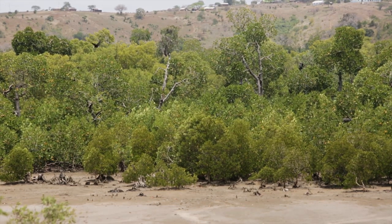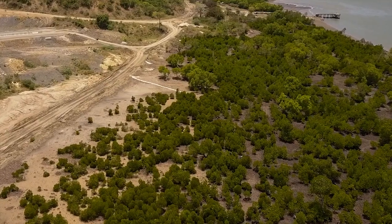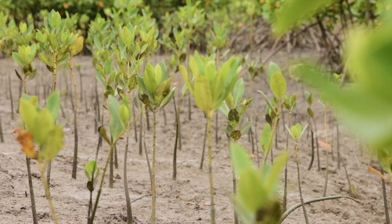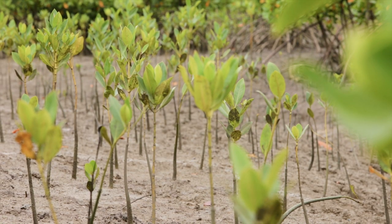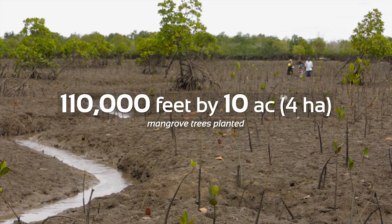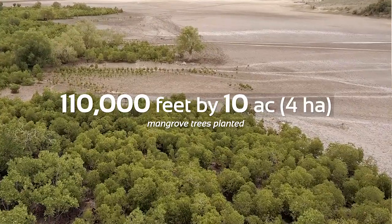In the rehabilitation of the mangrove degraded areas, we did three sites. We planted a total of 110 mangrove seedlings. That output has been achieved now with approximately 10 acres of mangroves rehabilitated.